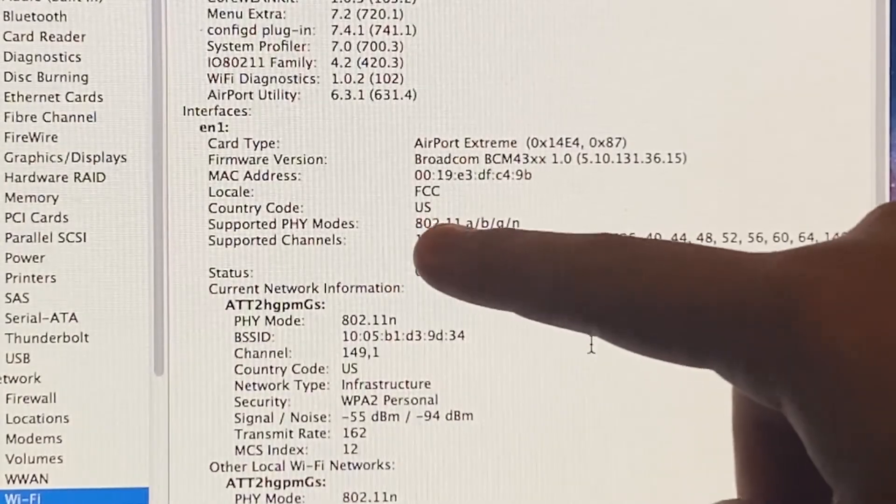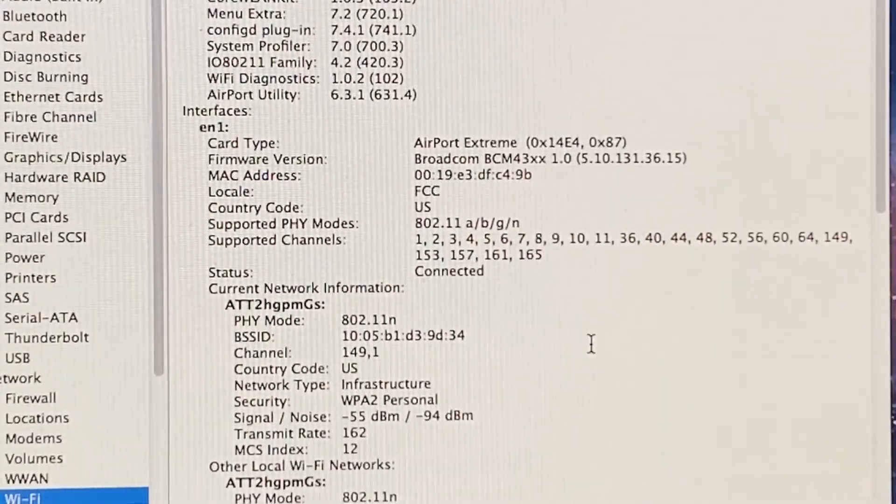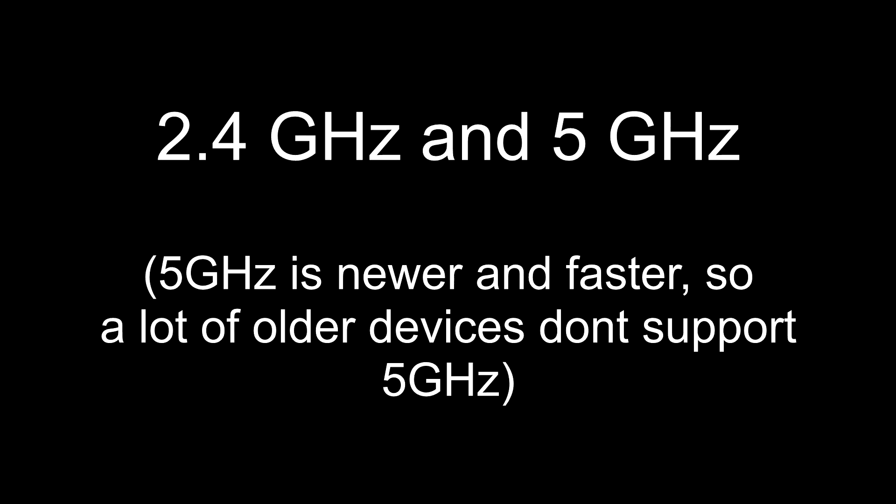The Mac supports wireless A, B, G, and N, and can connect to both 2.4GHz and 5GHz networks. They also have an Ethernet port on the back of the computer to allow for wired connections. Internet gets a perfect 10 out of 10, since this Mac can connect to any network, whether it be wired or wireless.